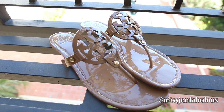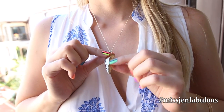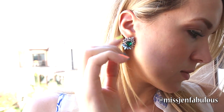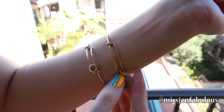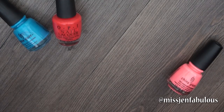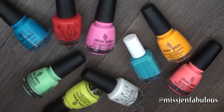I'm wearing these Tory Burch patent nude flats. My necklace is from FabFox.com, which is my online store, and my earrings are also from there — these are the Audra earrings. I'm also wearing these bangle bracelets from Alex and Annie.